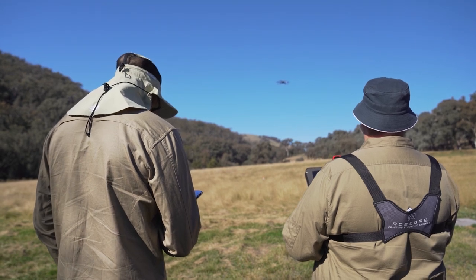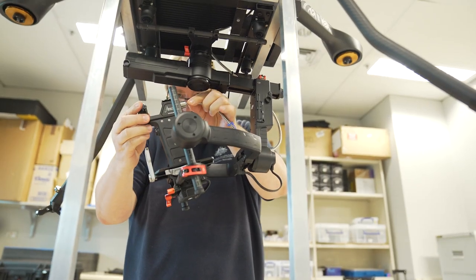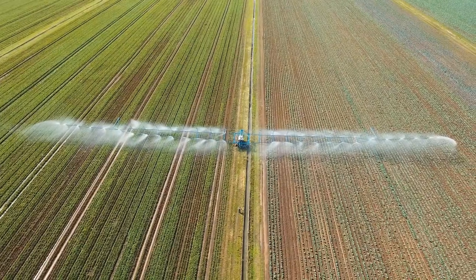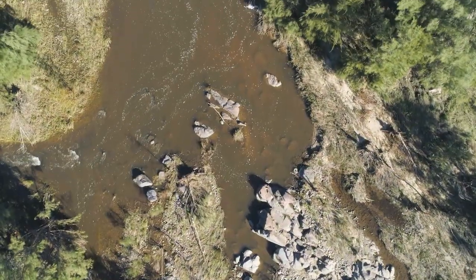Our large drone can carry large cameras, small cameras, lidar, magnetometers, and multi-spectral sensors. We can map the health of crops, look at how dense a canopy is, look at water quality, and all kinds of things.